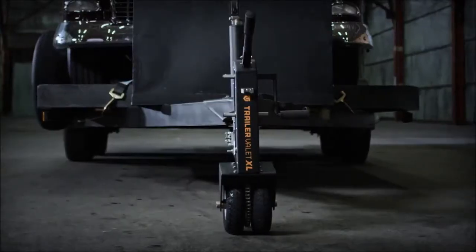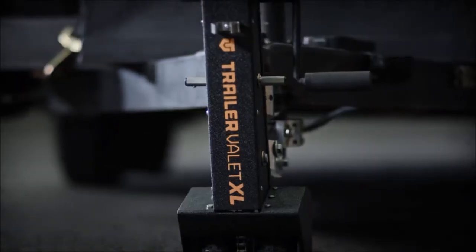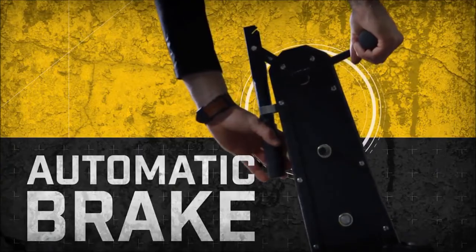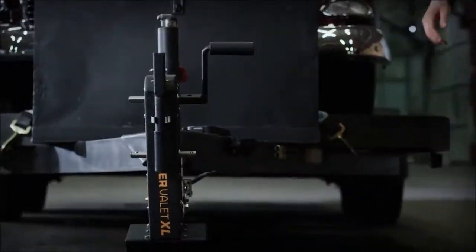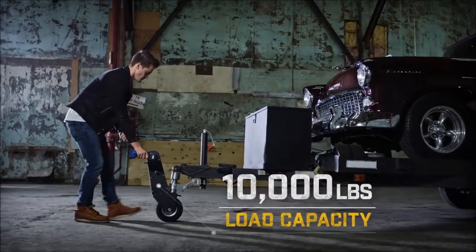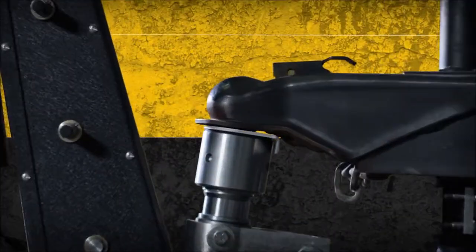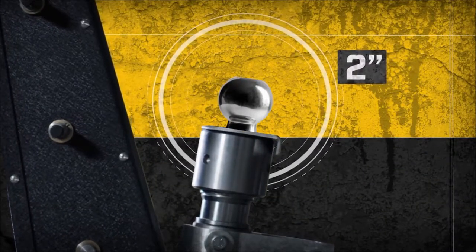The new, more reliable Trailer Valet XL 2.0 gets the same great features like automatic brakes, the quick and easy ball attachment, and a load capacity of 10,000 pounds. But it doesn't stop there — the all-new stainless steel ball adapter converts the existing 2-inch ball to a 2 and 5/16-inch ball within seconds.